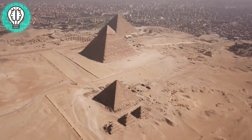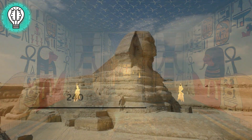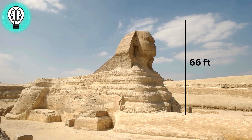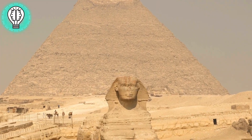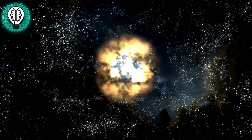Before we delve deeper, let's marvel at the sheer scale of the Sphinx: 240 feet long, 66 feet tall, and 62 feet wide. This solitary piece of limestone, hewn from the very bedrock of the Giza Plateau, has captivated the world's imagination for millennia.